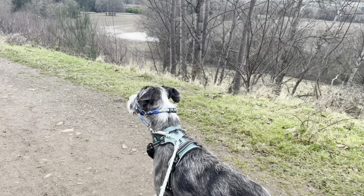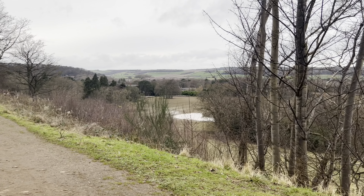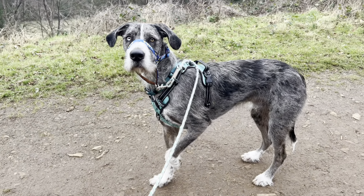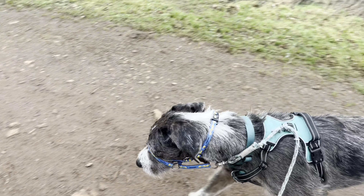We're just taking Maverick out now for a quick walk up the woods before we go to my mum's house. I need to nip to the opticians just to drop my glasses off, because Maverick got a hold of them and bust one of the lenses. So I need to drop those off, and then we'll just be at my mum's for a little bit before we come home.